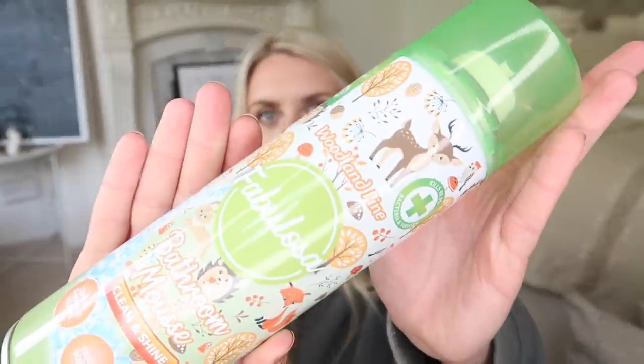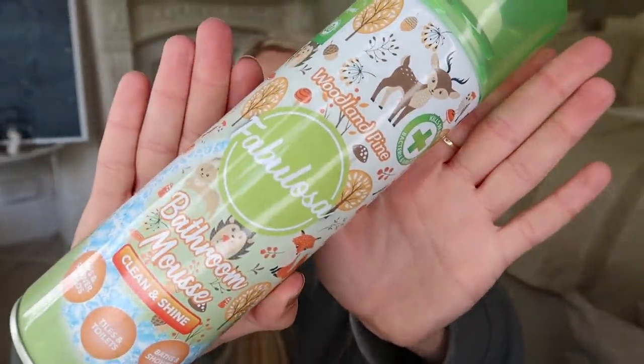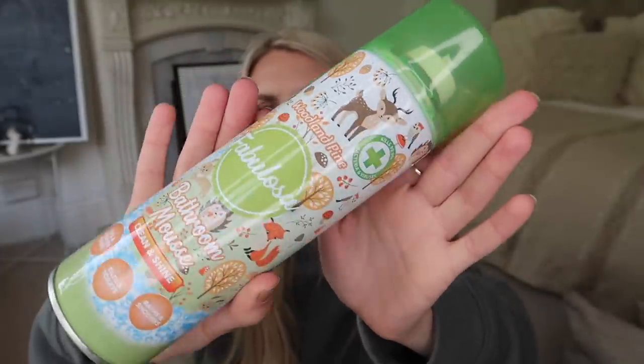You may realise there's absolutely no method to this — I'm just grabbing the first bag and showing you everything in no order. So we have a cleaning product now, this is from Fabulosa, it's a bathroom mousse. The bathrooms are currently being fitted so I'm soon going to need to clean them. It's good for taps, shower heads, tiles, toilets, baths and showers. And it's in the scent — this is what sold it to me more than anything — Woodland Pine. How cute are the little illustrations on the front as well. This one was £1.49.